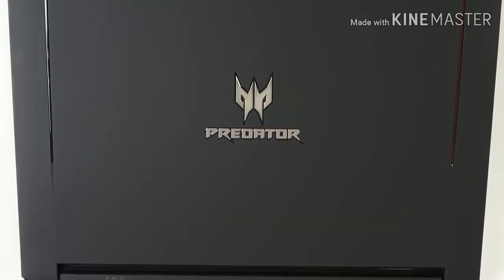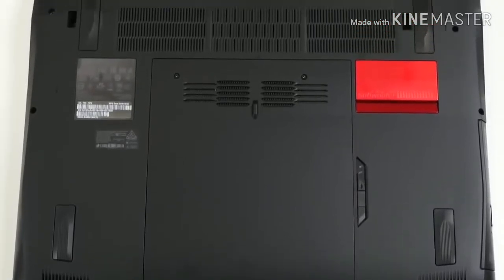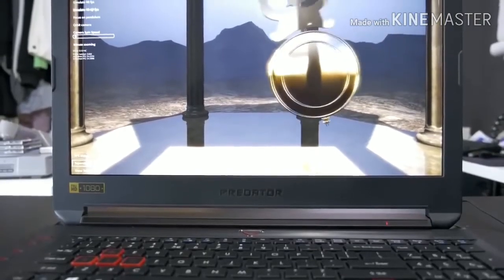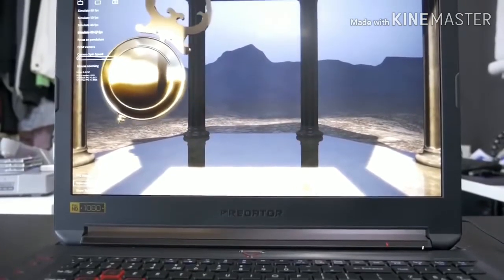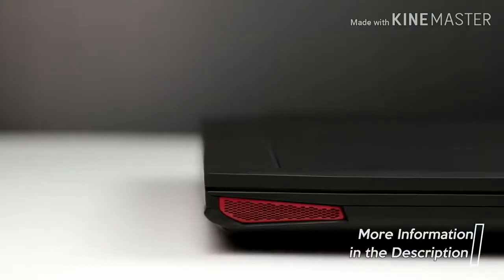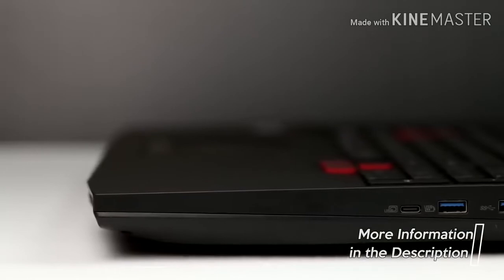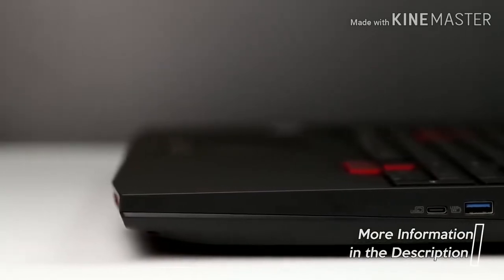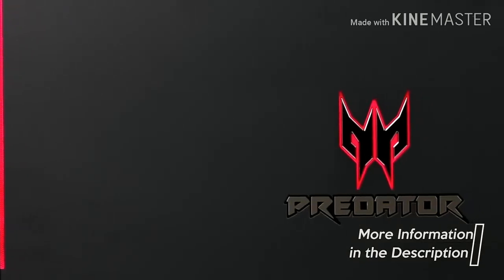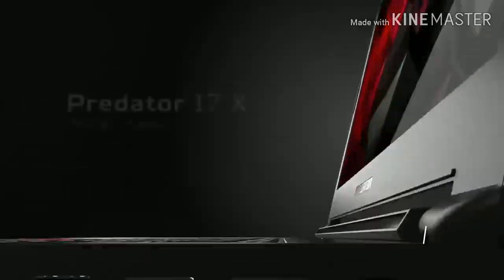The Predator 17 screen features a 17.3-inch Full HD 1920x1080 panel with a 16:9 aspect ratio and G-Sync support. For updated pricing or more in-depth information on any of the laptops mentioned, be sure to check the links in the description — most of these laptops are open to customization, and the description includes a complete spec list along with pricing for each one.